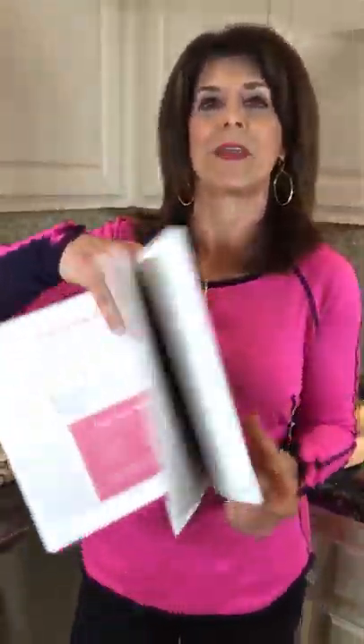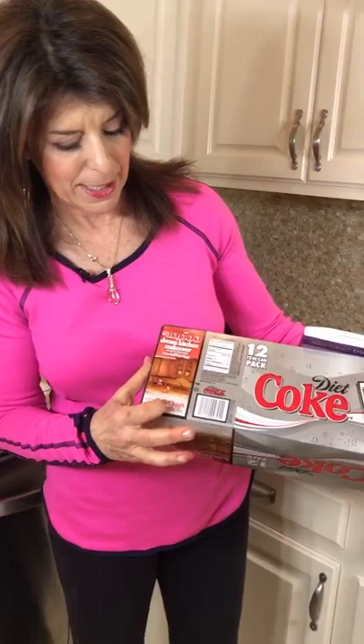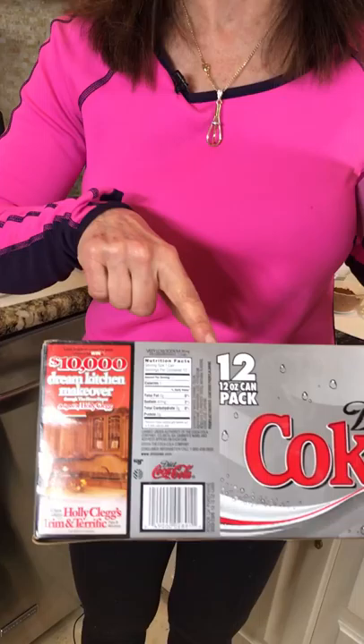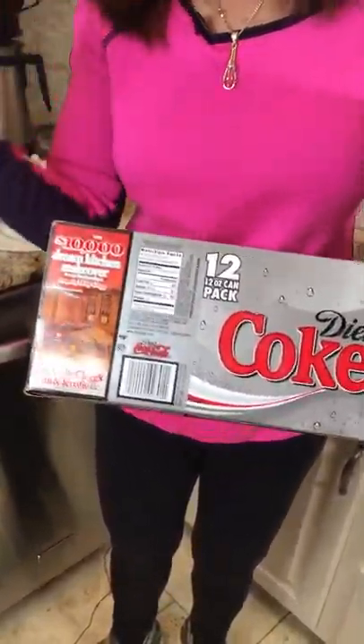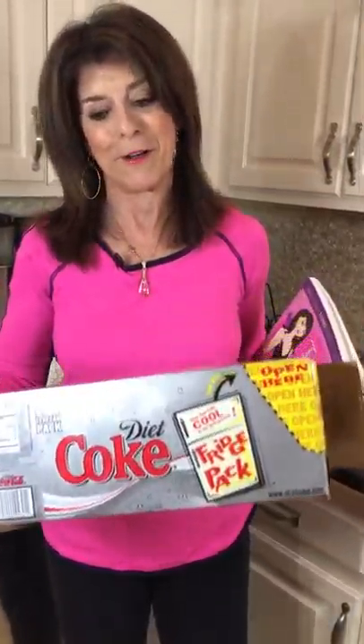Now I have to tell you a little history about this cake, because this is probably one of the recipes everybody wanted years and years ago. I did a Diet Coke promotion for a Holly Clegg Dream Kitchen, and what I did is I put the recipes for the Diet Coke chocolate brownies — that's what I called them — inside all the Coke and Diet drink holders. So you had to go buy a container of Diet Coke, Diet Sprite, or I think root beer too, to get the recipe.